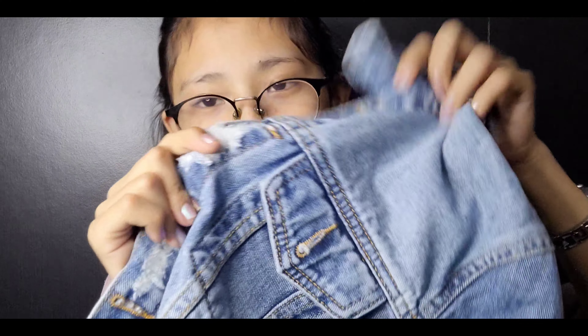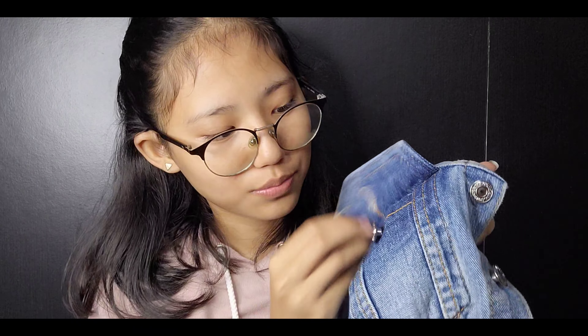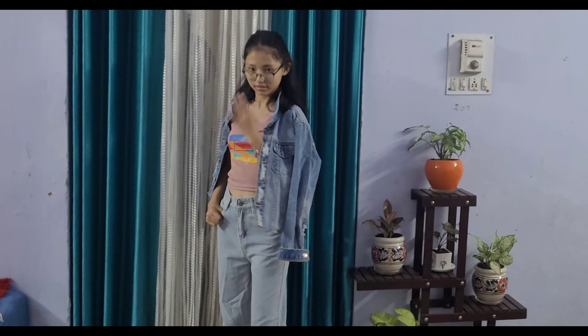I also have an extra outfit piece — when wearing jeans, you must have a denim jacket! This denim jacket is also from Urbanic. The size is extra small since jacket sizing runs a bit big. This jacket is so beautiful — it has a rib texture on the sleeves which looks pretty amazing. I am so obsessed with all the Urbanic products I have!